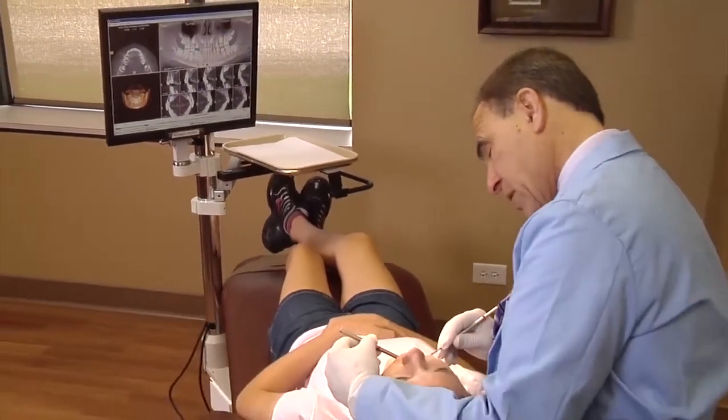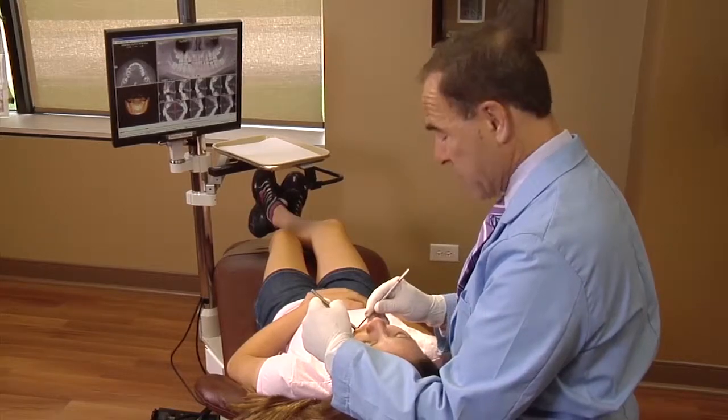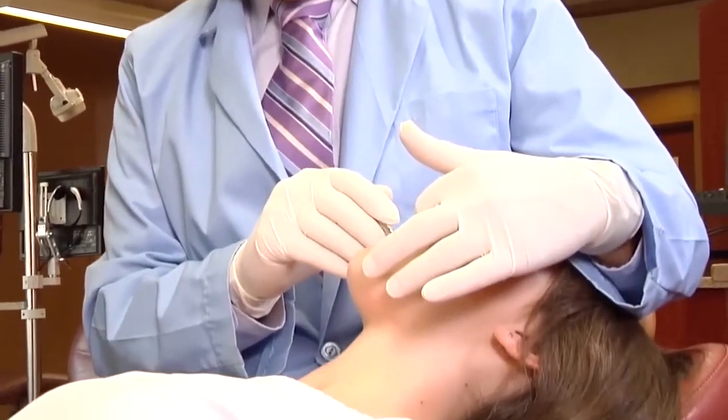Sometimes the removal of a certain baby tooth, or making space for a canine tooth, avoids the development of an impaction and the need for more extensive oral surgery.